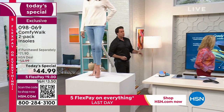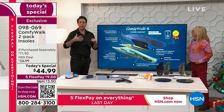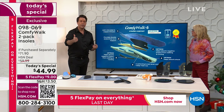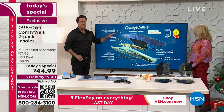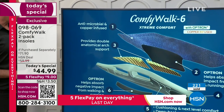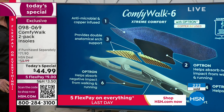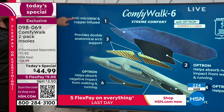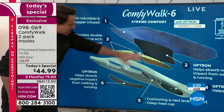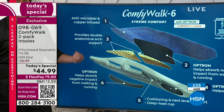This is patented for a reason — Comfy Walk is a very unique product with a lot of science behind it. Six-in-one benefits: antimicrobial so you don't have to worry about odor, Optron material in several places to reduce negative pressure from walking or running, a heel cup for next-level deep cushion comfort and stability, and Kevlar in the arch support. That's no small thing. This works for all foot types — flat feet, high arches — it doesn't matter.